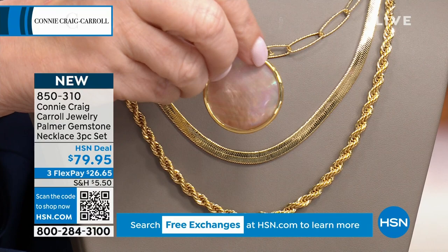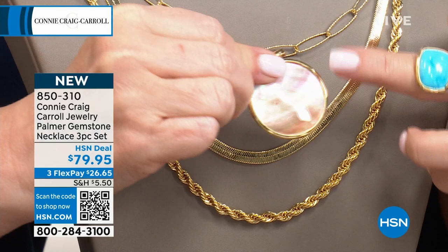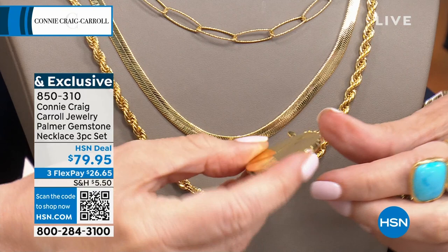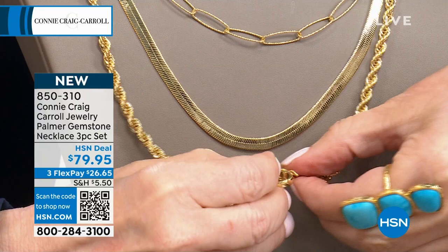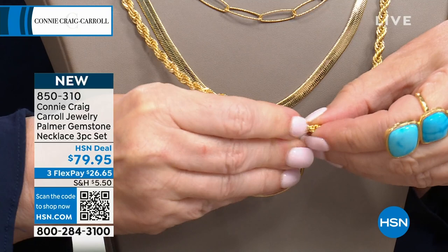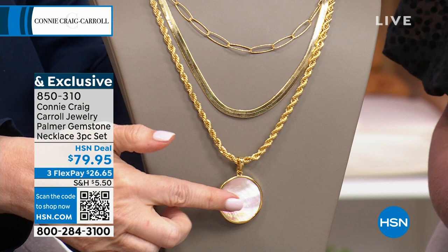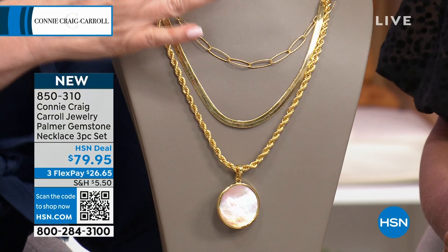So you're getting the rope, the herringbone, and the European design chain. And the caramel mother of pearl enhancer comes with it — a beautiful frame so all you see is that stone. Then flip it for the textured gold medallion look on the back. This is a double safety enhancer — clip it on your rope chain or any chain you already have. You can wear it layered, or I've worn just the rope with the pendant, just the herringbone alone — the possibilities are limitless.